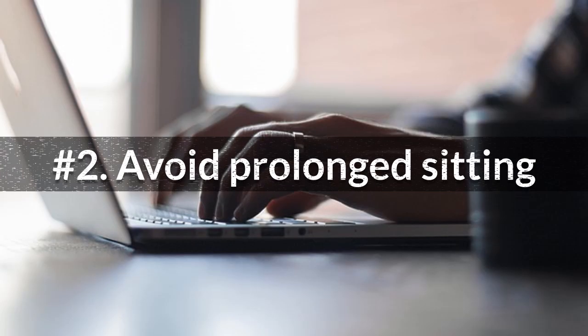Avoid sitting too much. Researchers found just 2 hours of sitting could raise the glycemic response by more than 45%. You should stand up and take an occasional walk break of 2 minutes after every 40 minutes of sitting. That's how you could substantially reduce the impacts of prolonged sitting.